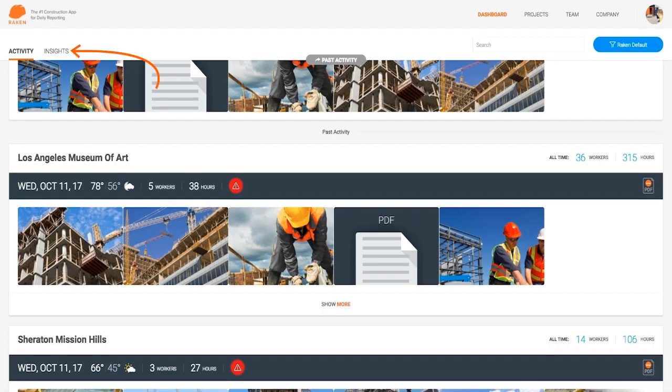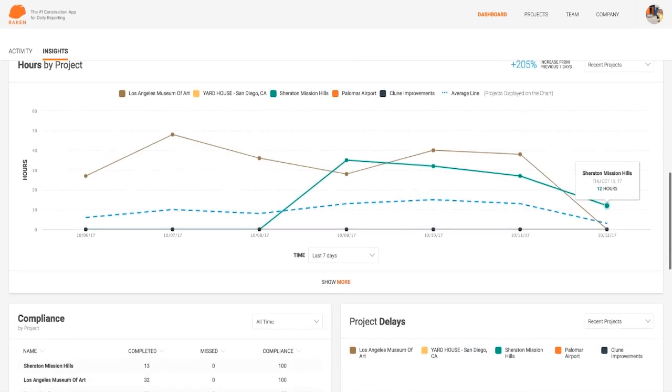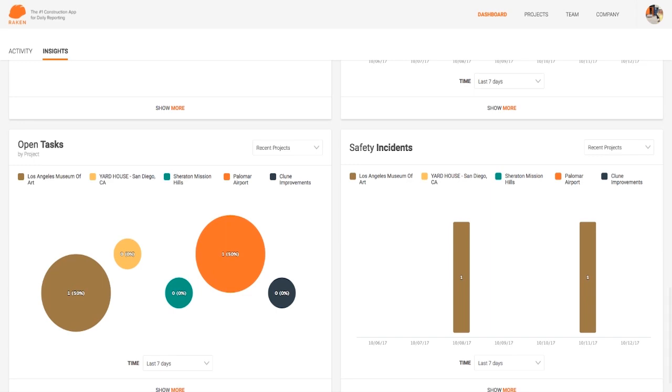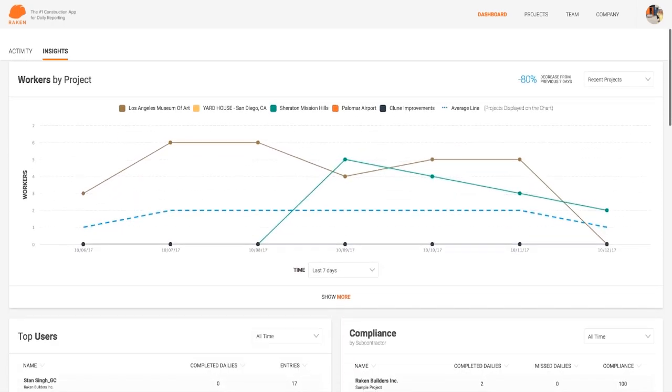The Insights tab is a tool to make your construction firm more efficient. It takes all the data your dailies are collecting and breaks it down into insights you can use. From within the Insights tab, you can get an overview of hours for every project, daily report compliance, even safety and delay incidents sorted by date and project. The Insights tab is the fastest way to track the pulse of your entire organization in one place.